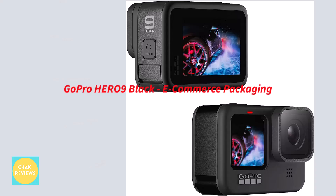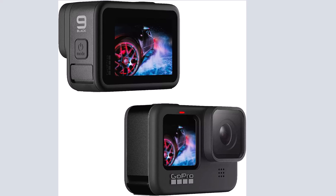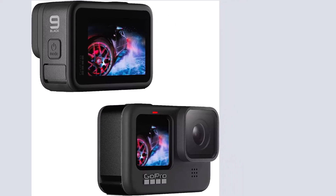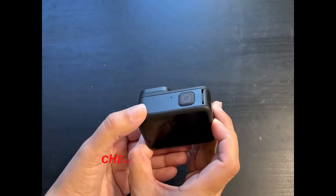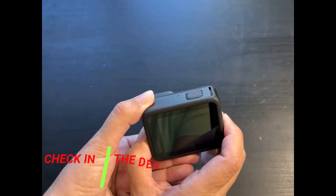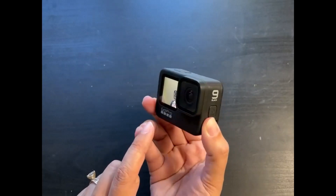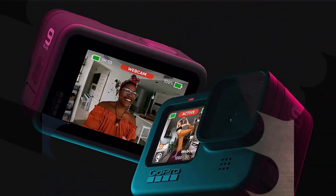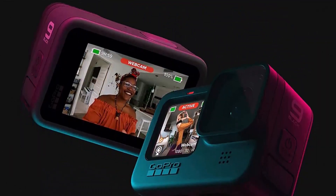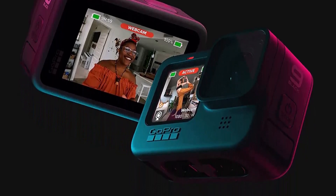Number 4: GoPro Hero 9 Black. As GoPro is one of the greatest all-around solutions available, it is the recommended choice when discussing rugged cameras, action cameras, and waterproof cameras. For those who want something straightforward, the GoPro Hero 9 Black waterproof camera is the ideal choice. This waterproof camera can take up to 20MP photographs, and you can always anticipate fantastic results when paired with its highest video resolution of 5K UHD.